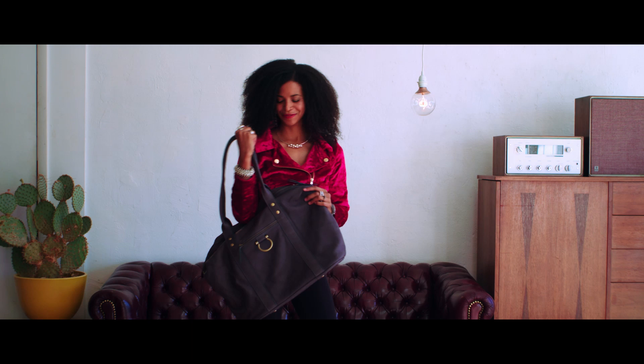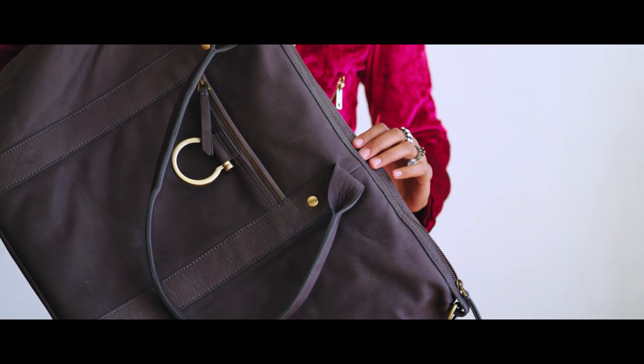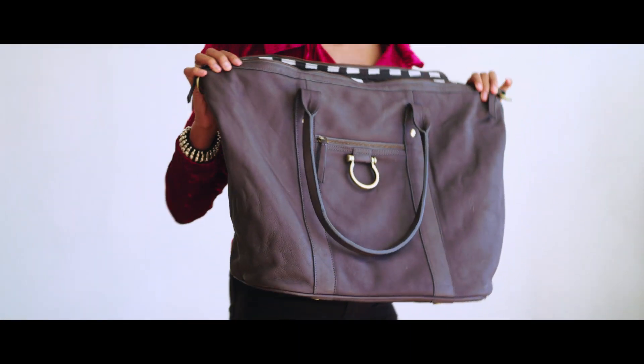Those who travel frequently will love our So Honey Weekender bag. This duffel has enough room to pack everything you need for a short trip, with plenty of pockets to keep yourself organized while you pack.